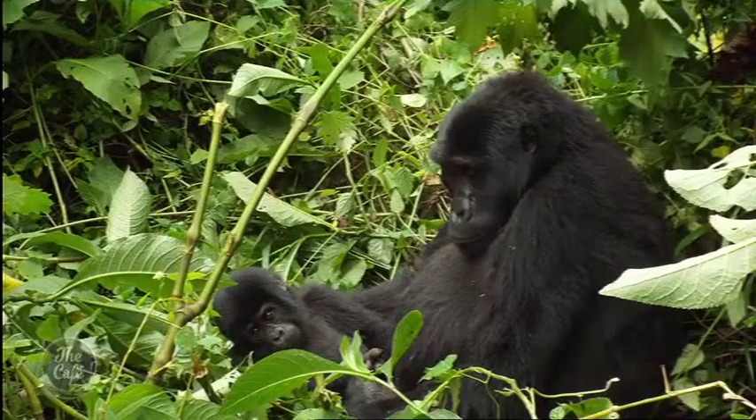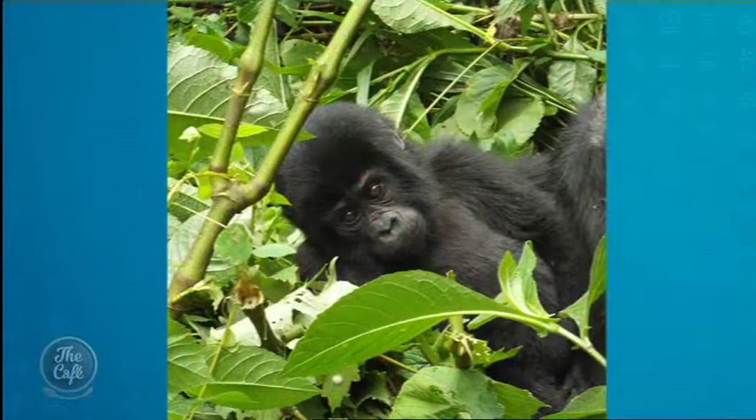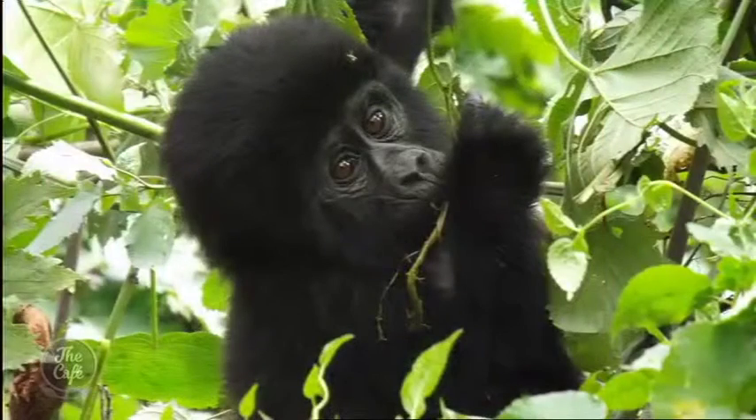We also saw some beautiful gorillas. We did the gorilla trekking in Uganda and were entertained quite a lot by them. There were a couple of babies that kept us entertained for at least an hour — and you're really close to them. Were they scary? They were big, but I wouldn't say scary — certainly big though.